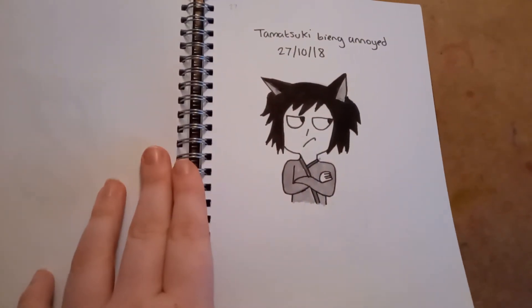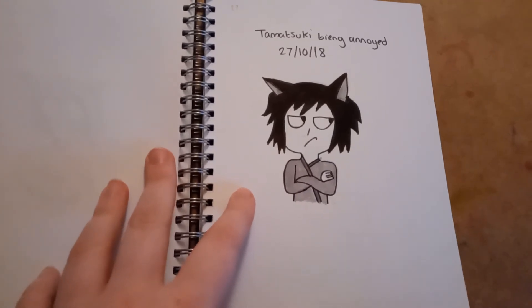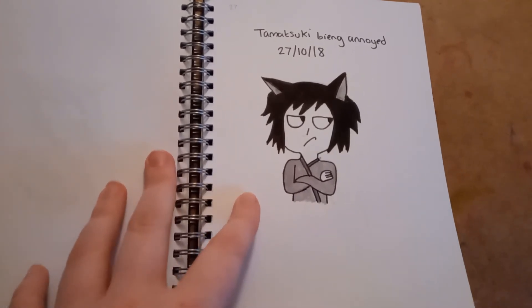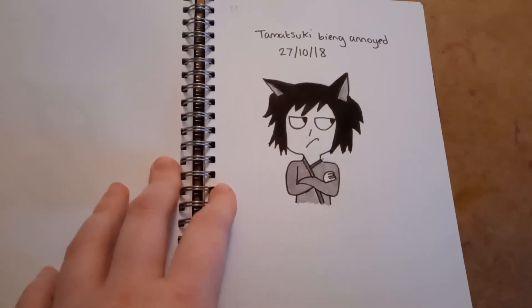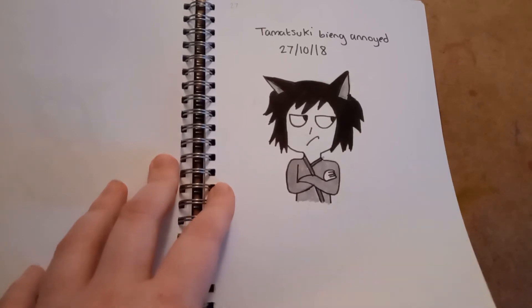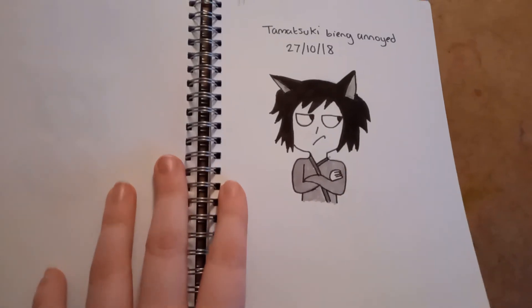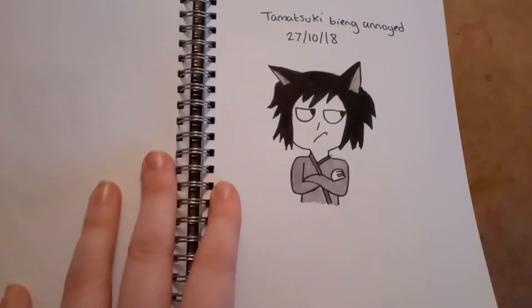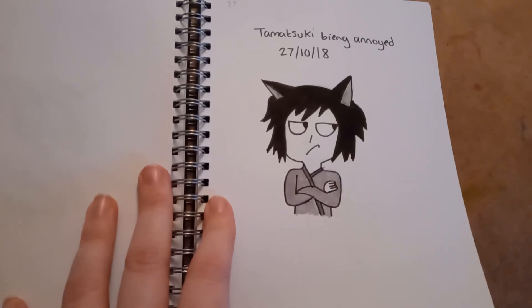On the 27th, I drew Tamatsuki, my Kokuri-san OC, being annoyed — because in the book she usually gets really annoyed at Kokuri and the other two characters, Inugami and the raccoon guy whose name I don't remember. She gets annoyed at them because she feels like they're kind of in the way.